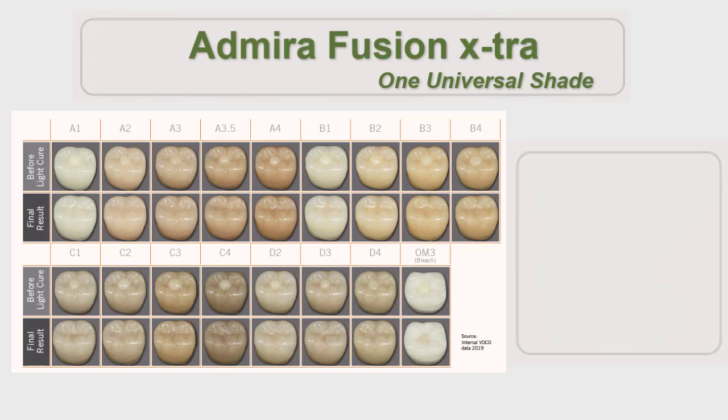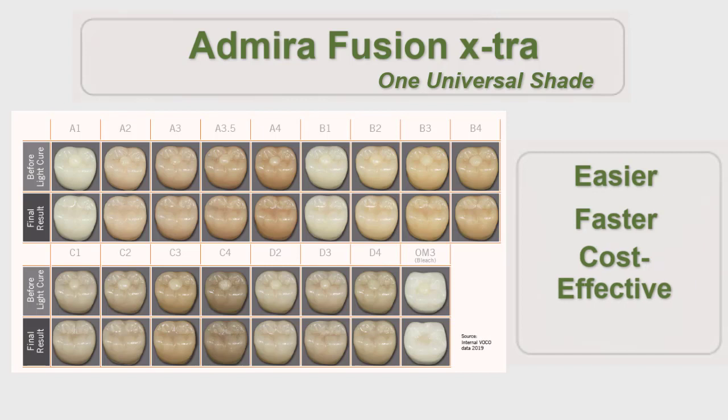Abirifusion Extra is designed to deliver maximum ease of use, saving the practitioner time and money, and limiting headaches while reducing the number of shades needed to stock to just one, utilizing a single universal shade to cover the full shade range of human dentition.